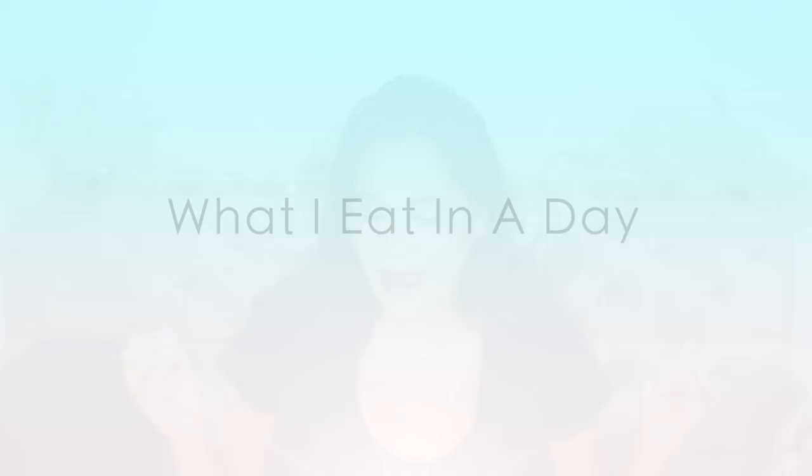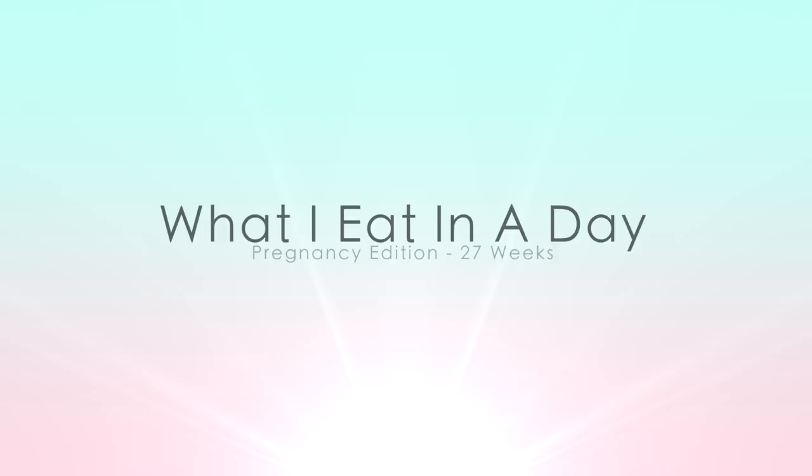Hey guys, welcome back! Today I have my 'what I ate in a day' video, which has been highly requested. You may know that I was diagnosed with something called chronic ITP when I was a little girl.